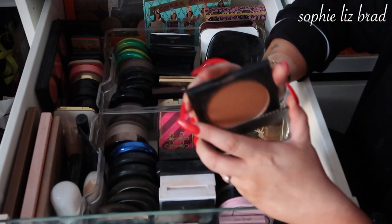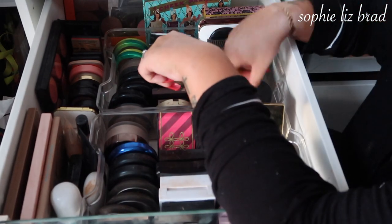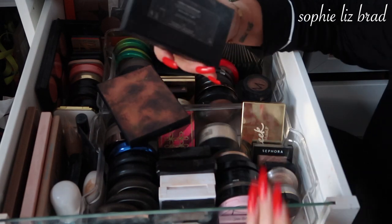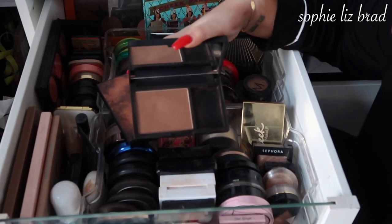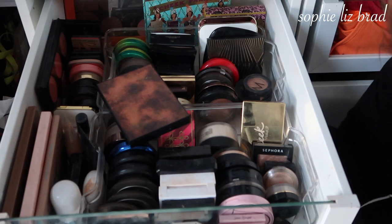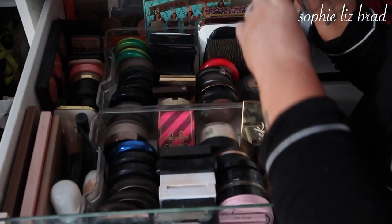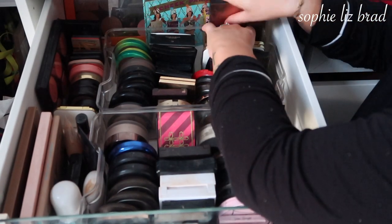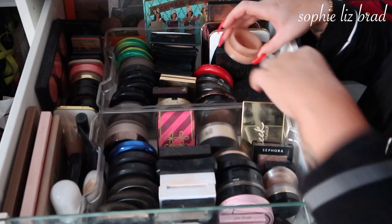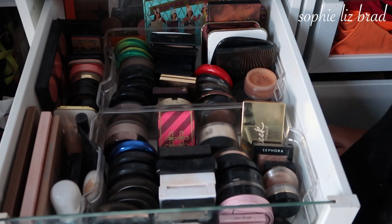This Morphe glam bronzer I'm going to keep. Then I have two from NARS — this is Laguna which I'm going to get rid of, I don't really ever opt for it. Then this other one that my friend got me quite a while ago I will keep — I can't get rid of things that people get me. Which also explains the Benefit things at the back — two of my friends got me those and I won't get rid of them. This one doesn't have a lid because I got it free at Selfridges when I worked there, but I'm keeping it anyway.